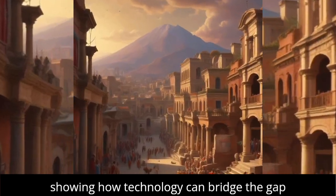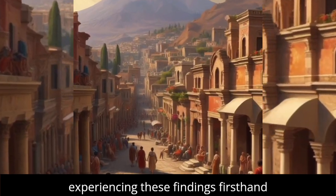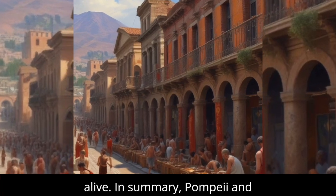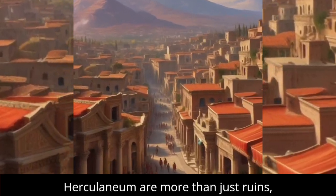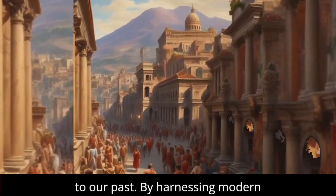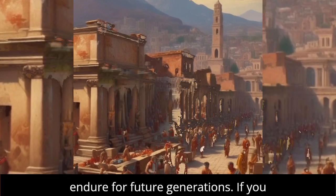This breakthrough ignites a renewed passion for historical study, showing how technology can bridge the gap between the past and present. Imagine experiencing these findings firsthand through virtual tours that bring history alive. In summary, Pompeii and Herculaneum are more than just ruins — they are living stories that connect us to our past. By harnessing modern technology, we can ensure these stories endure for future generations.